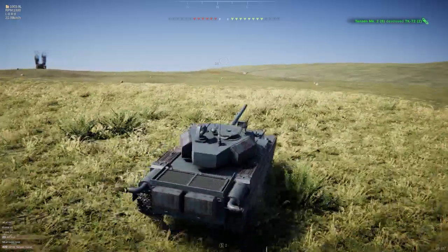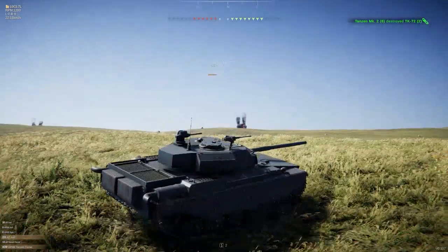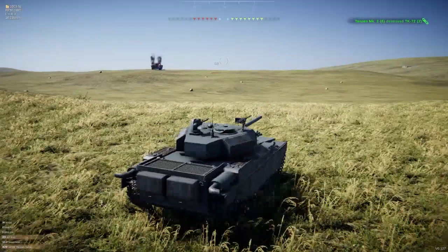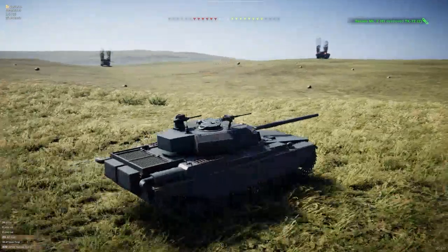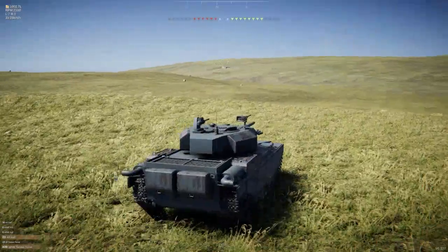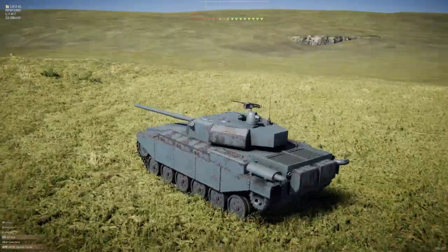It would be something to spice up the opponent's side so they don't have only heavy tanks. Look at all these red tanks — I know this looks so bad from here, but we're still winning. Kind of.